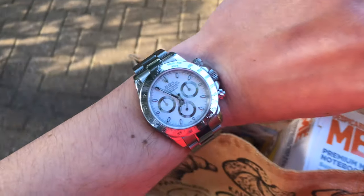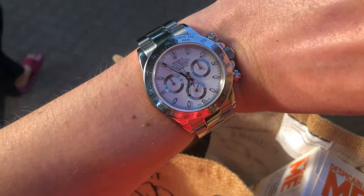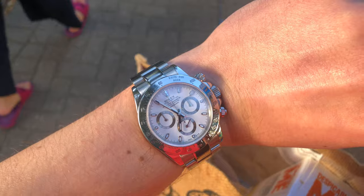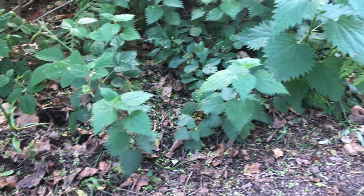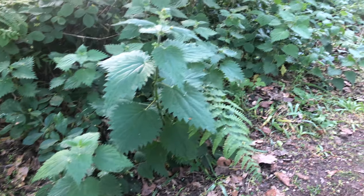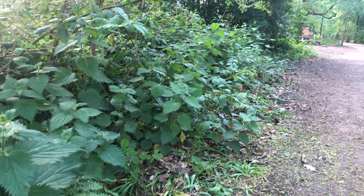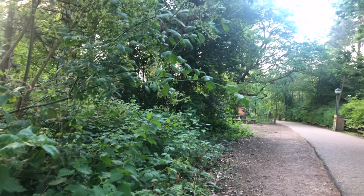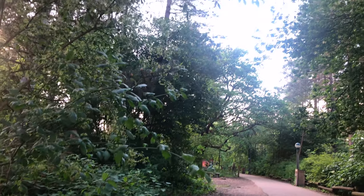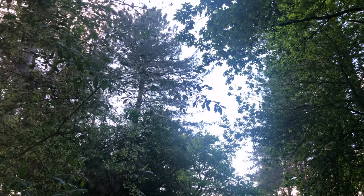Rolex Daytona was always there. I remember in 2014 when I first started getting into watches I always wanted one. There's something special and remarkable about Rolex Daytona watches — they are so simple yet elegant and sporty. For me this is the best daily wear you can get from Rolex at the moment.